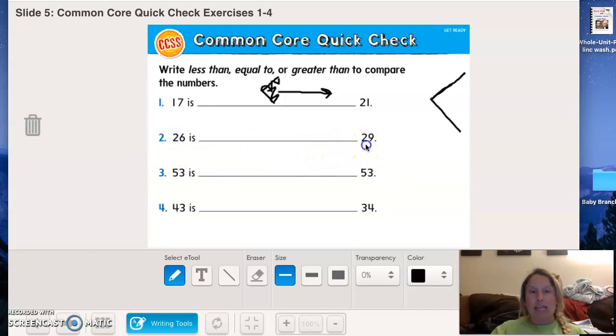Now we're looking at 26 and 29. This is tricky because they're both in the 20s, but this one is only at a 6 and this one's at a 9. So that tells me that 29 is bigger — chomp!